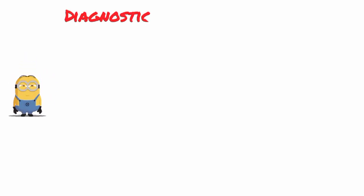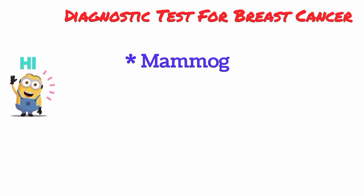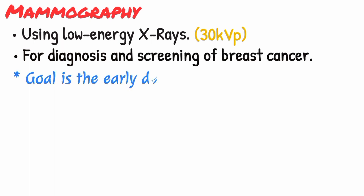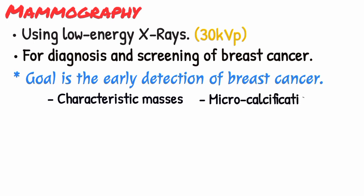Hi viewers. Today we are going to discuss about a common diagnostic test used for detection of breast cancer in women. Mammography, also called mastography, is the process of using low-energy x-rays, usually around 30 kV power, to examine the human breast for diagnosis and screening of breast cancer. The goal of mammography is the early detection of breast cancer, typically through detection of characteristic masses or microcalcification.